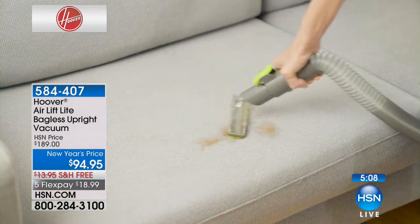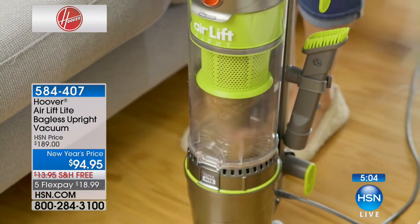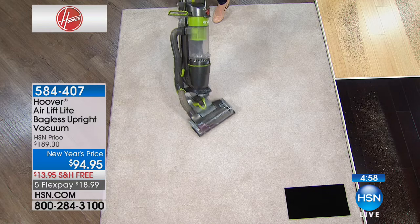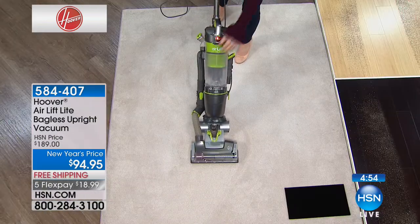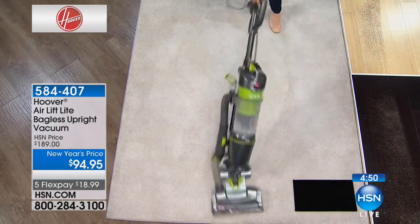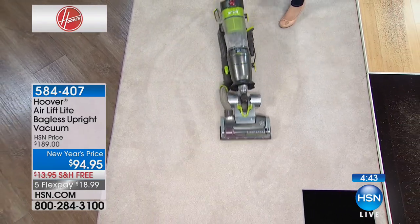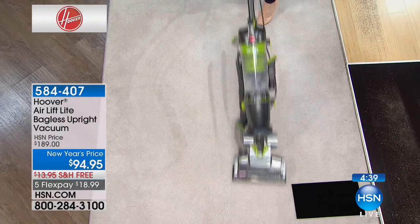And let me tell you, it's worth it. It's the lift-off — pops off, only nine pounds, with steerable technology. Showing you on a thick plush carpet. Look how easy. This is what will make your life easy. If you've got wall-to-wall carpeting, instead of pushing a heavy vacuum, look how easy this is. It lies down so you can get under your coffee table or dining room table.